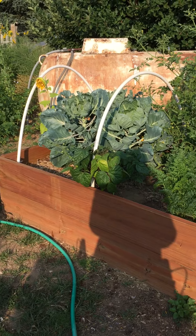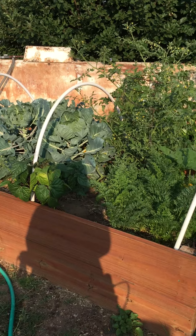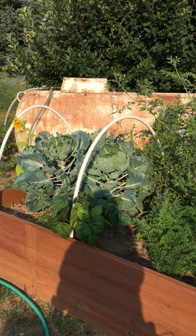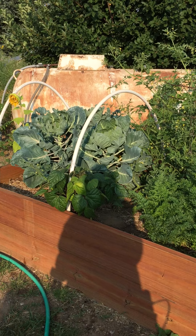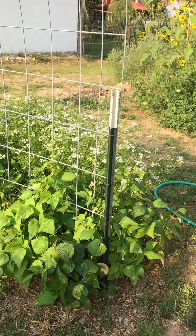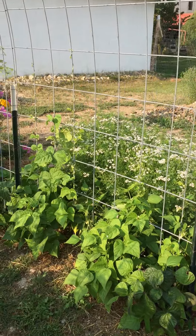There are two raised beds that were made by my neighbor. Those are Brussels sprouts — that's an experiment. The bush beans, just like the bush beans here, did really well. That's cilantro going to seed.